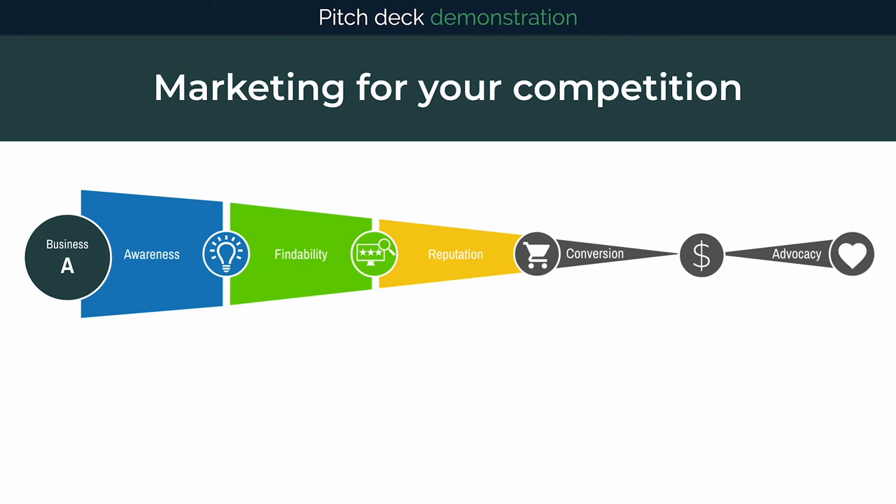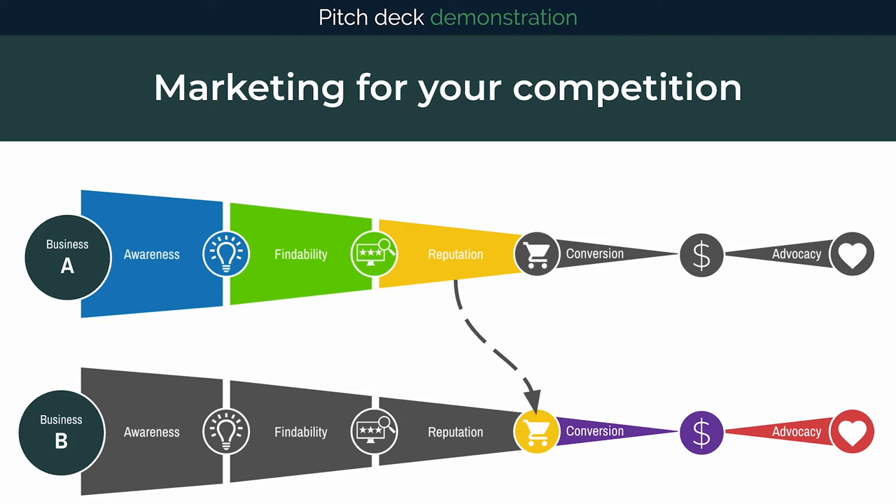For example, what if someone had a bad experience buying from you and leaves a nasty review? When I need to hire someone to remodel my bathroom, am I going to choose business A that spent a lot of money on advertising their services and is the first Google result, but has a number of bad reviews where they caused a plumbing leak? Of course not.